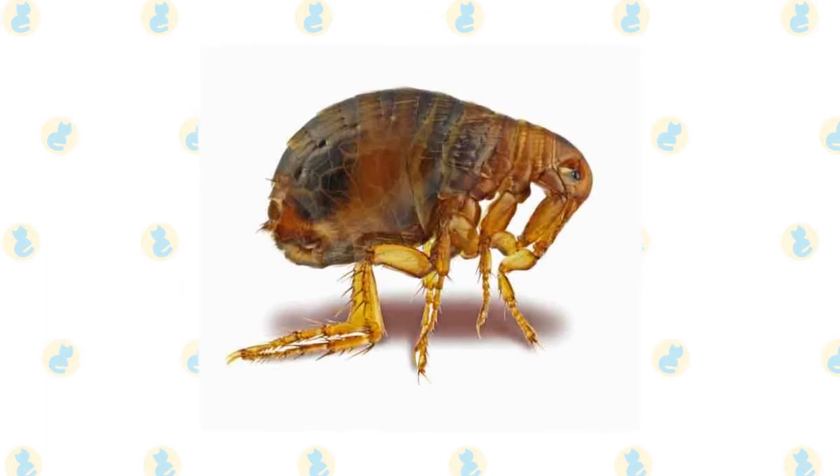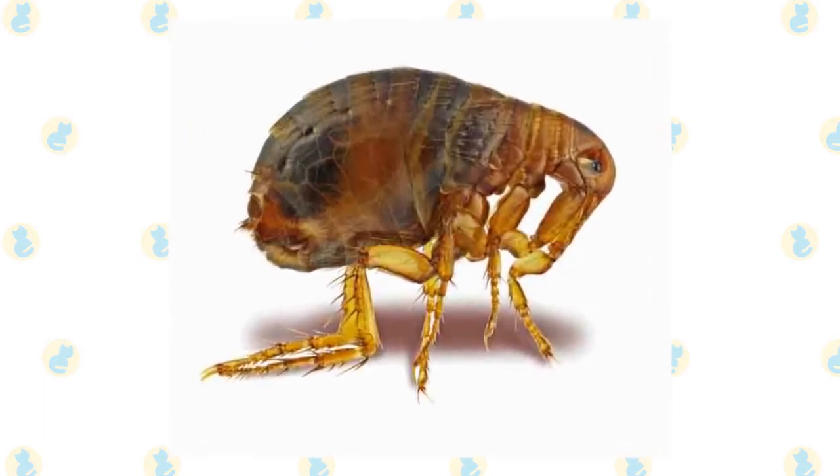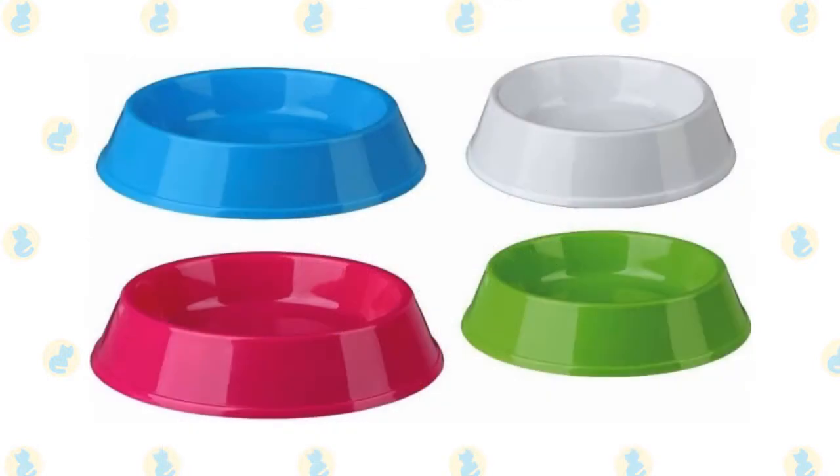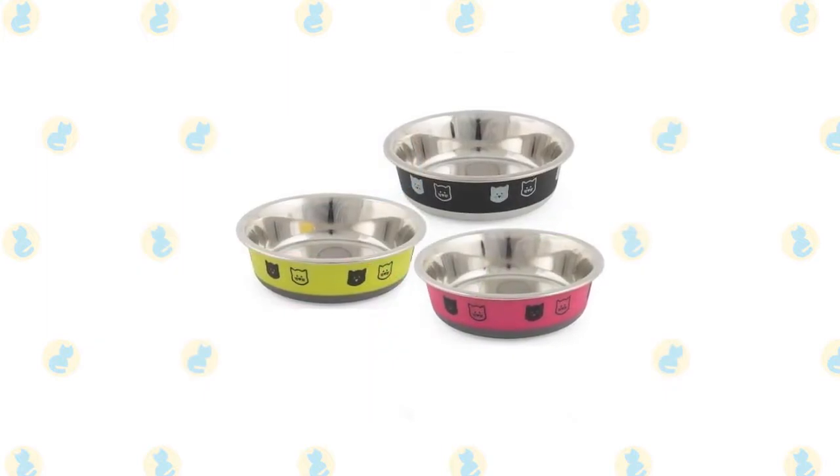So flea control is very important, and screening for other types of allergies should be done as well in stubborn cases. Many cats are also sensitive to plastic, so switching from a plastic food or water dish to a stainless steel or porcelain one may help clear up the problem.